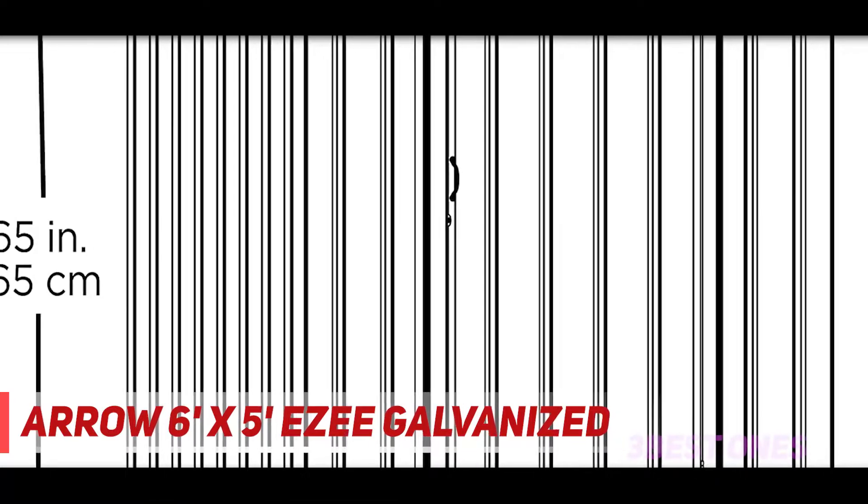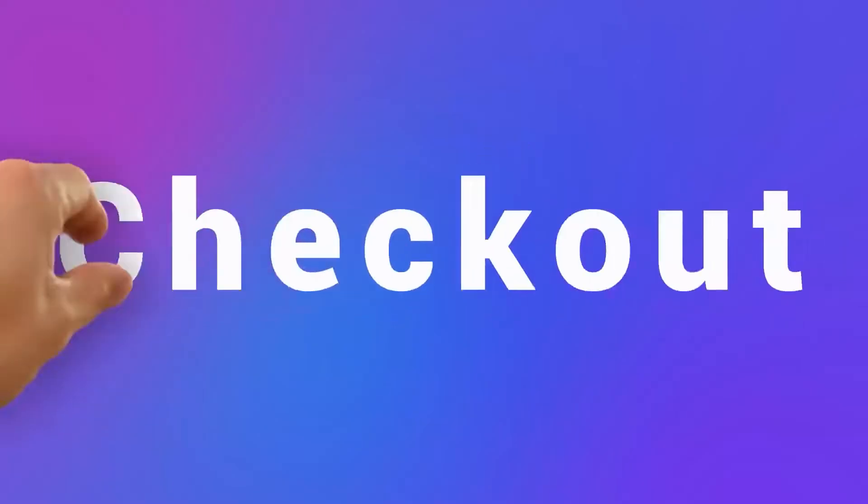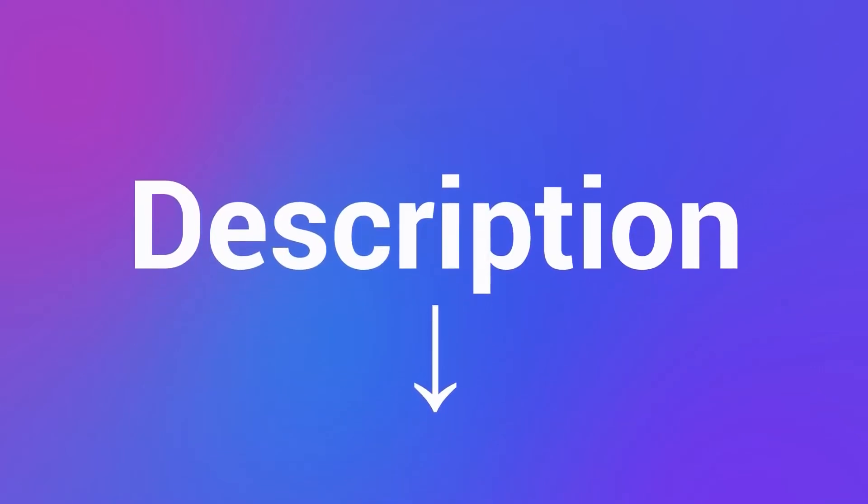The Eze metal storage shed also features improved roof assembly that allows for ground assembly of the roof for easier and faster roof attachment. The included low gable roof and vents improve ventilation and air circulation within the unit. Check out the description for more information and the latest price.